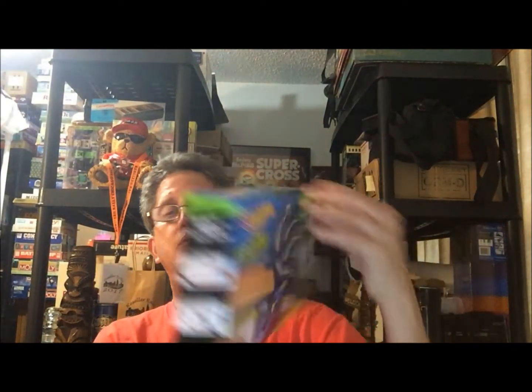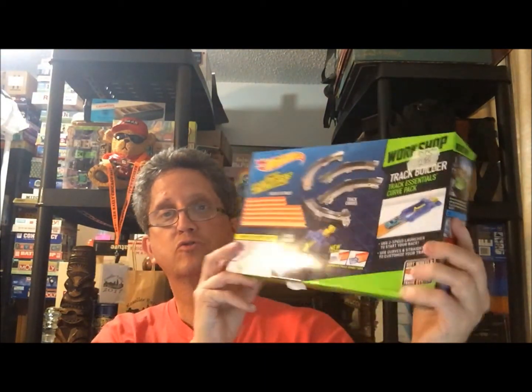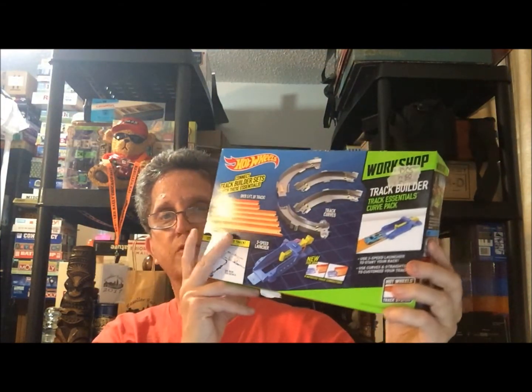Another item I found at the same sale — sealed Hot Wheels track pieces. I got this for about 2 bucks and I should do pretty good on that also. Probably make about 20 to 25 dollars, maybe more. They were showing actually 50 bucks but I don't think they were getting those.